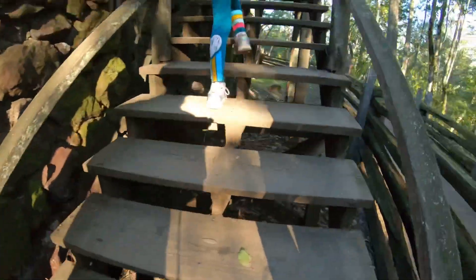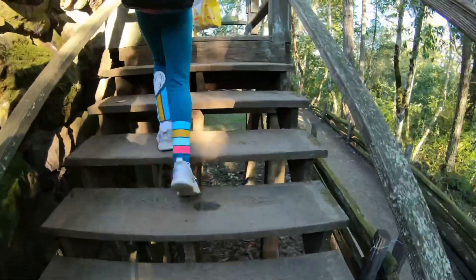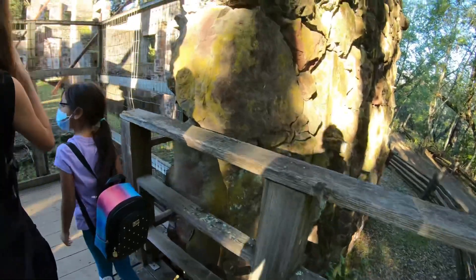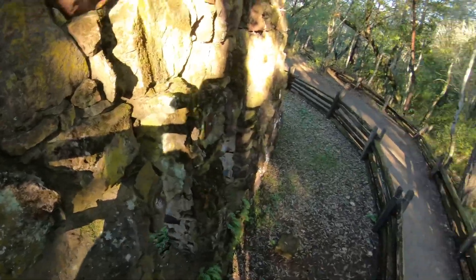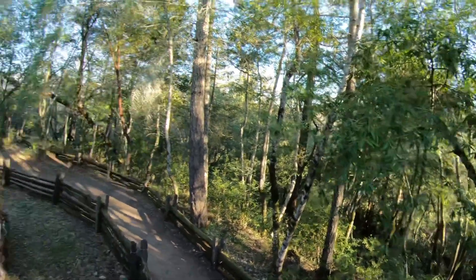Yeah, we're going up right now. We're going to go up there. That's crazy looking. This is really big. They broke the rocks.